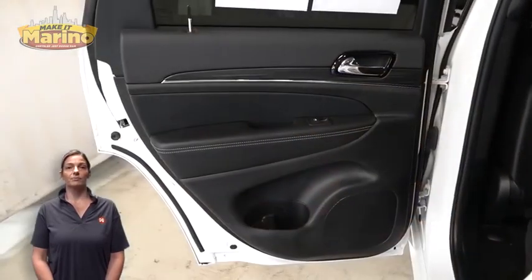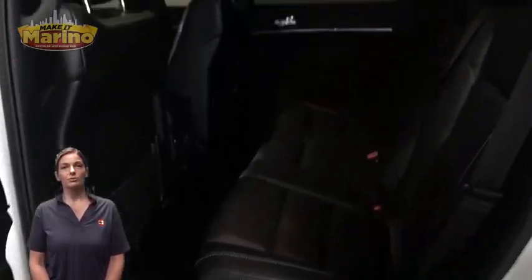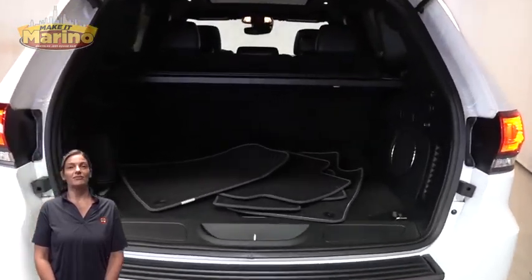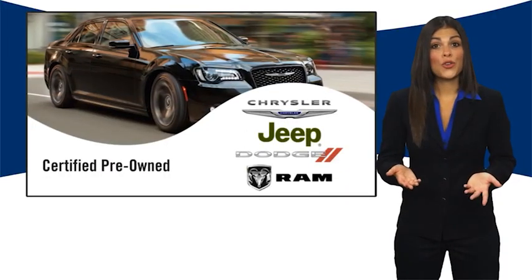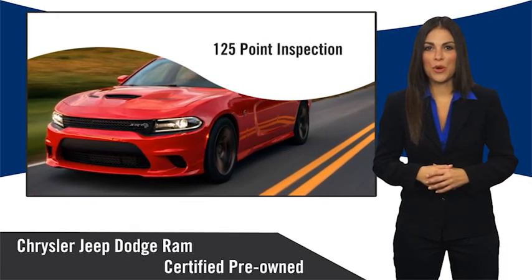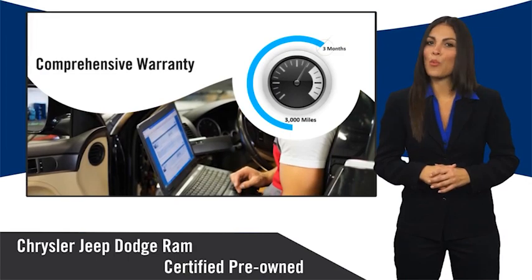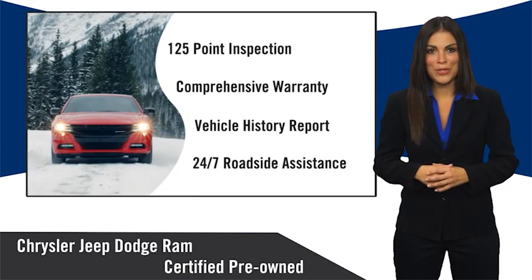Heated second-row seating, panoramic sunroof, power liftgate, 3.6-liter V6 engine. For additional details visit us at cjdrgroup.com. All Chrysler Group certified pre-owned vehicles pass a stringent inspection process, guaranteeing that only the finest vehicles get certified. Ask your dealer about available lifetime warranty upgrades — Chrysler Group certified pre-owned vehicles, the smart choice, factory backed to go the distance.